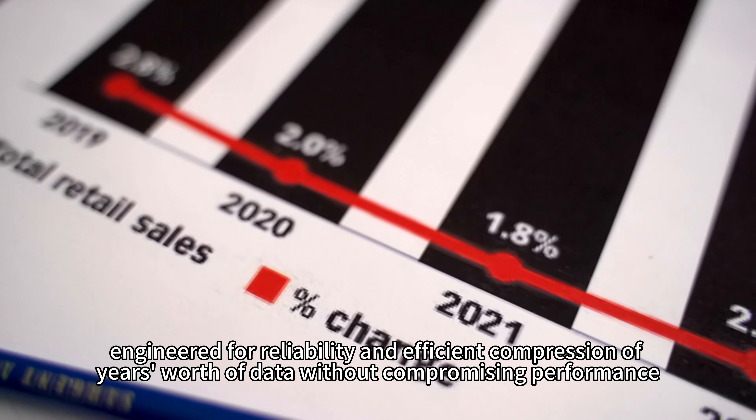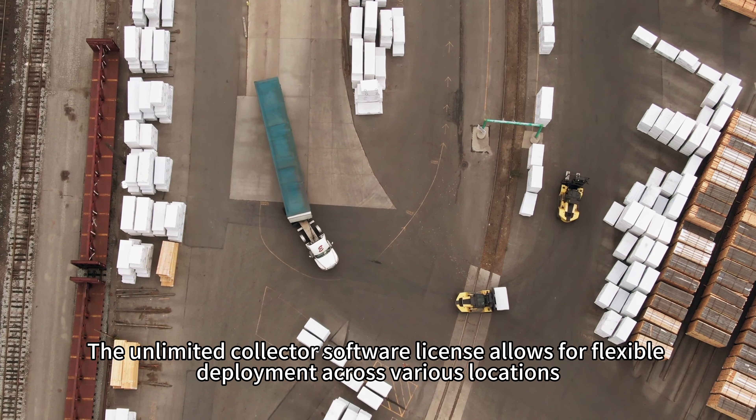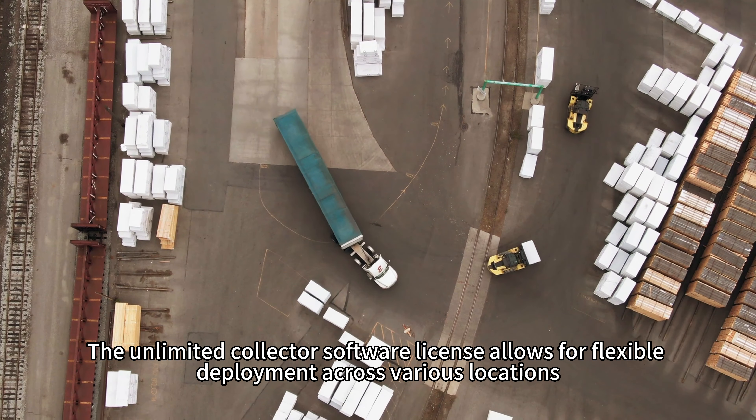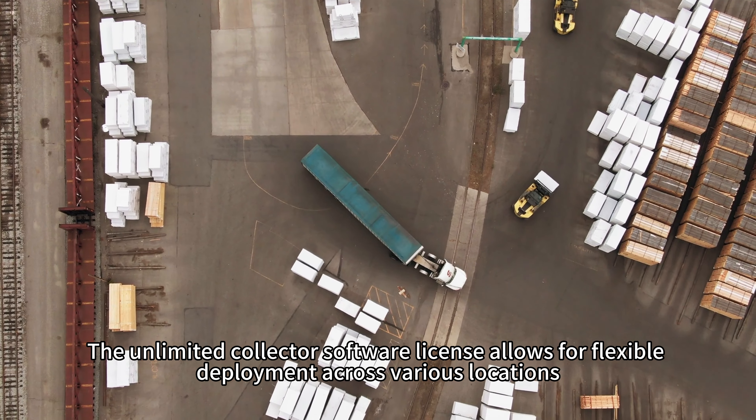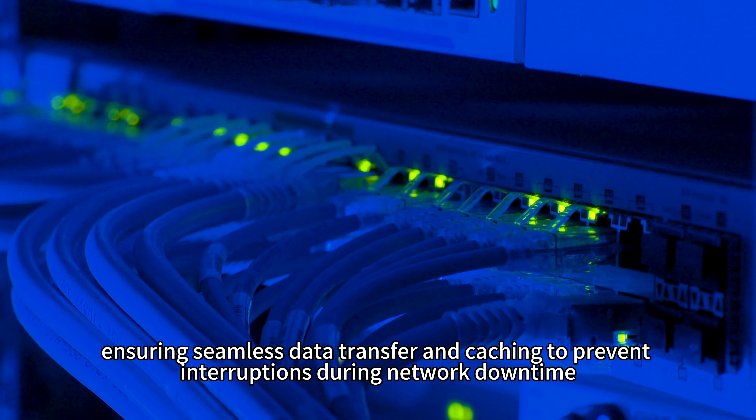engineered for reliability and efficient compression of years' worth of data without compromising performance. The unlimited collector software license allows for flexible deployment across various locations, ensuring seamless data transfer and caching to prevent interruptions during network downtime.